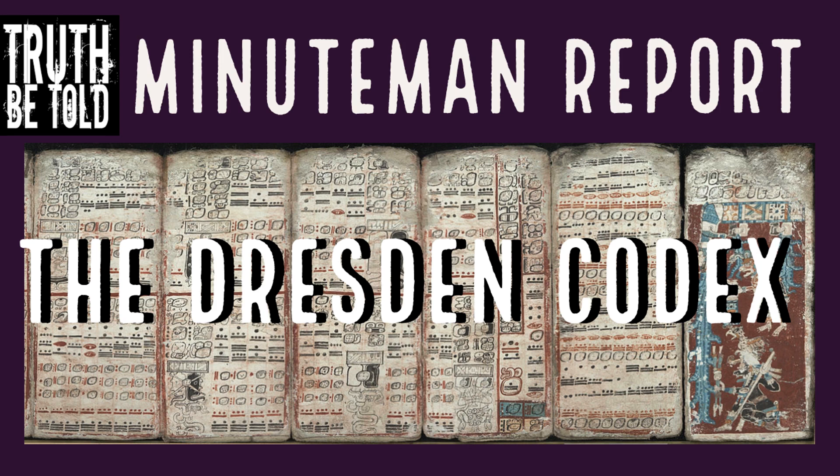This was thought to be the oldest remaining surviving book from the Americas — that is, until 2018. In 2018, it was proven that the Maya Codex of Mexico, which was called the Grolier Codex, is actually older than the Dresden Codex by more than a century. Bet you didn't know that.